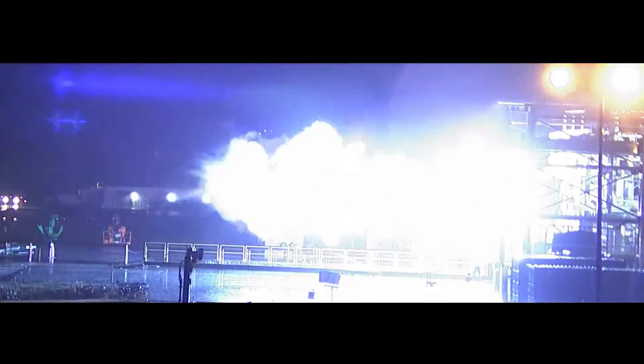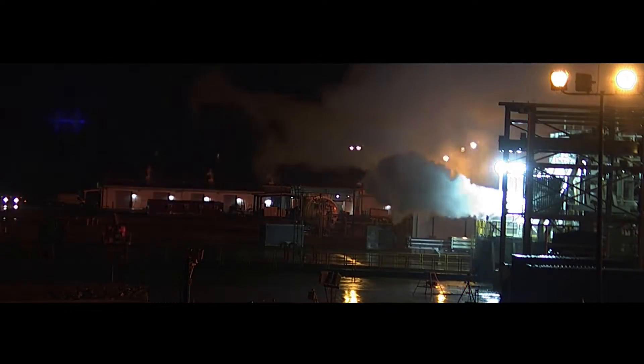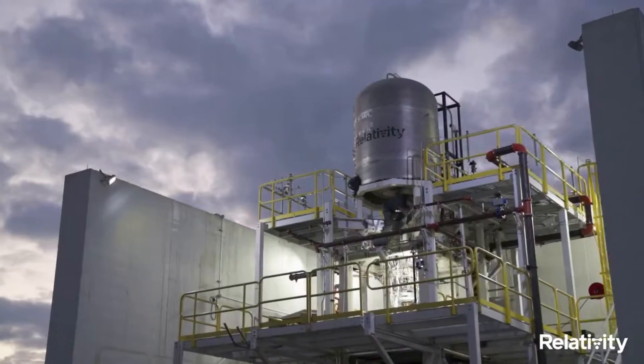Currently, Relativity is in the process of building the first full engine with turbo pumps and will begin testing with pumps next year. This thrust chamber assembly testing will help them get regenerative cooling, injector, and performance data, which is key.